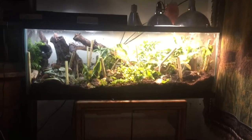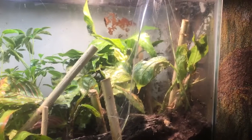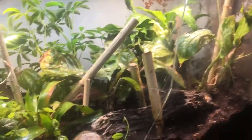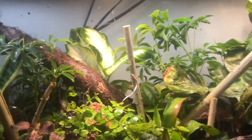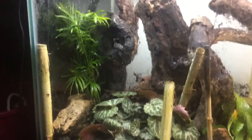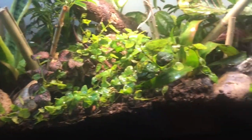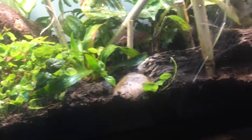Okay guys, I'm about to show you the new tropical tank. Wow. Just wow.